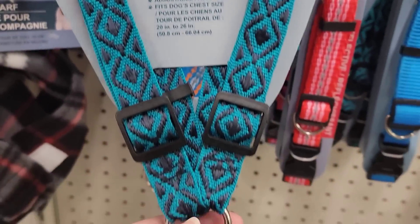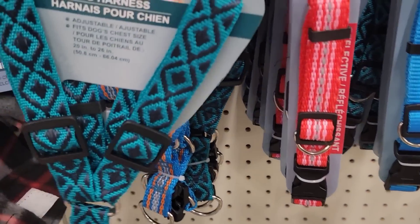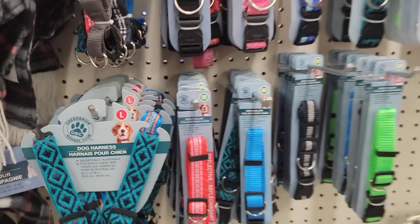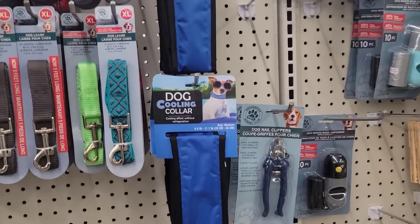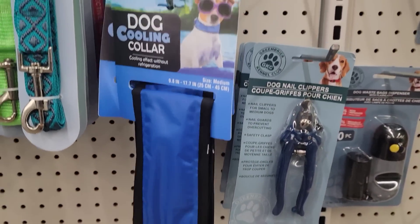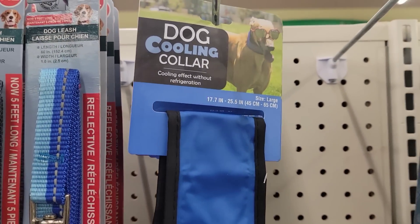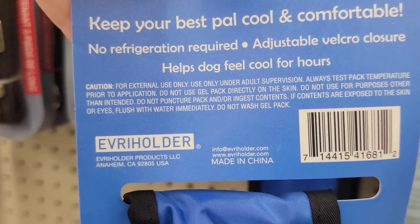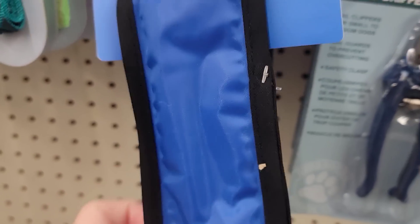Here we have some dog harnesses — they are adjustable, come in small, medium, and large, and have quite a few different colors to choose from. They also have two sizes of dog cooling collars in blue, available in medium and large. They give dogs a cooling effect without refrigeration — it must be like one of those cooling mat materials. Adjustable to fit.